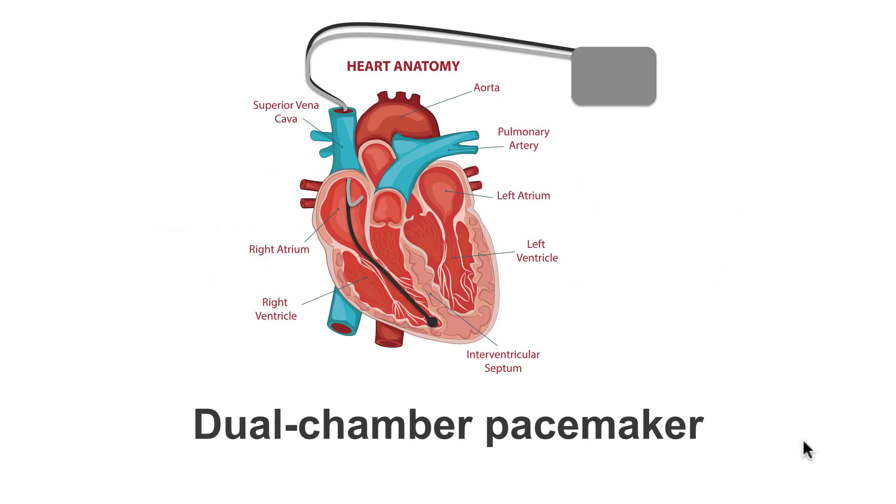It is worth noting that in paroxysmal atrial fibrillation — so intermittent AF — a dual chamber pacemaker is a good choice. This is for two reasons. Firstly, the atrial lead is able to receive signals from the atria, so can tell the pacemaker when the atria have started to fibrillate, so when AF is occurring. And at the same time, during sinus rhythm, the atrial lead is able to use that information from the atria and, if necessary, create good correlation between atrial contractions and ventricular contractions.